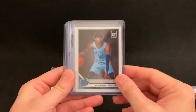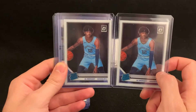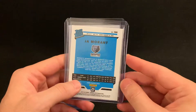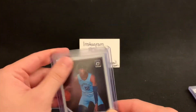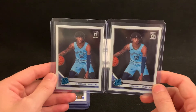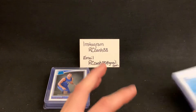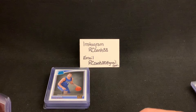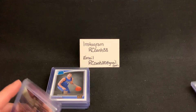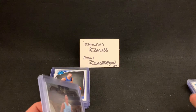Here are some Ja Morants that I have — two Optic Ja Morants. My only fear is that they might be slightly off-centered, to be honest. When you look at the backs, you can tell they're off slightly. This one's better than this one, but I'm hopeful they both have a chance to grade well for a 10. It's really hard to tell with Optic and PSA — it really depends on the grader. I've seen some that are 10s or BGS centering 9.5s that look more off-centered than some that end up a PSA 9, BGS 9, or even an 8.5.